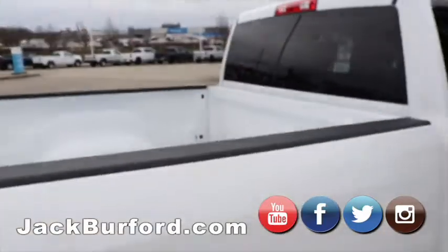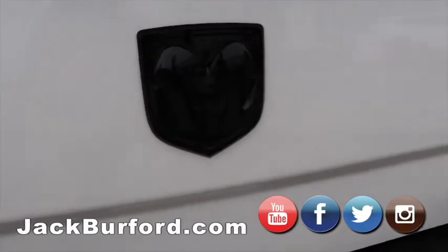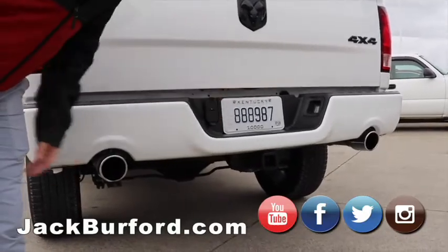Of course, you've got the large pickup box with the blacked out Ram decal on the back. Four wheel drive, dual pipes, tow haul. You've got an integrated trailer brake controller up front, so you've got your hookups here for that.